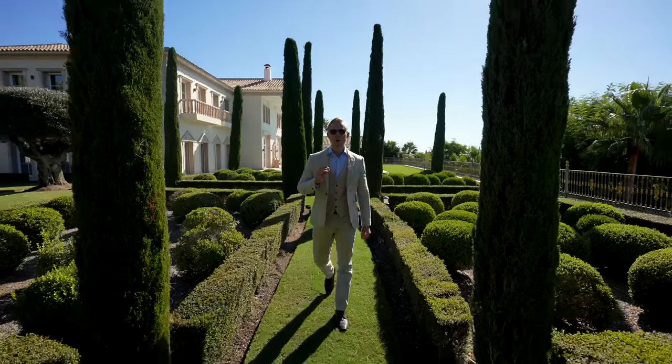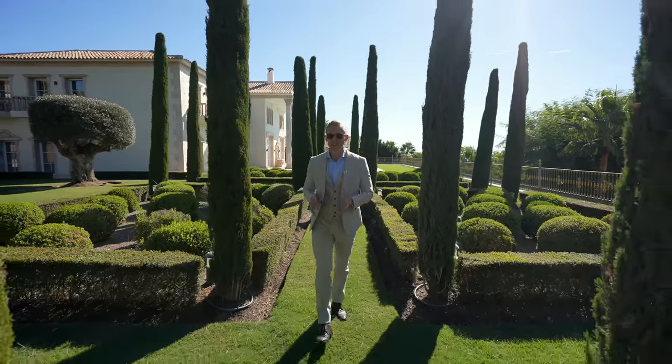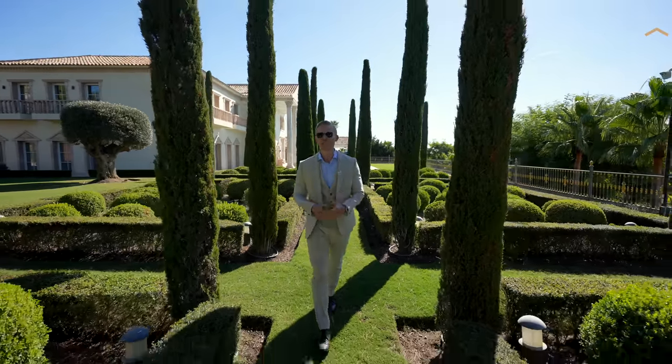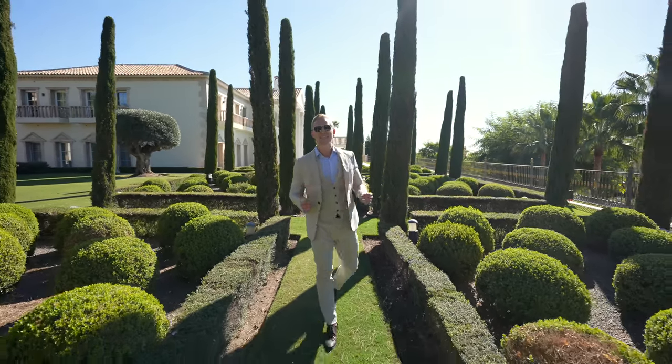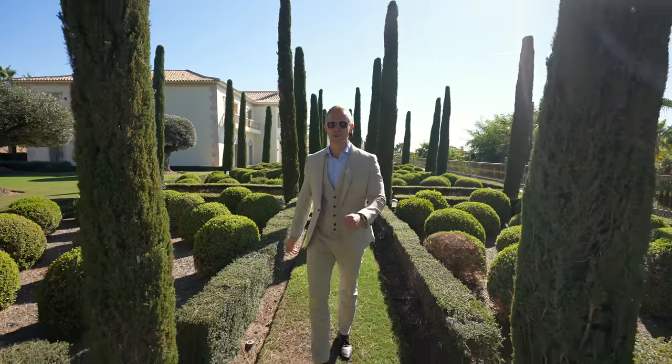For those of you that want to find out more on this location of the property, check out the link below for my area tour in Sierra Blanca to find out everything there is to know about this gated and secured urbanization with 24-hour security.